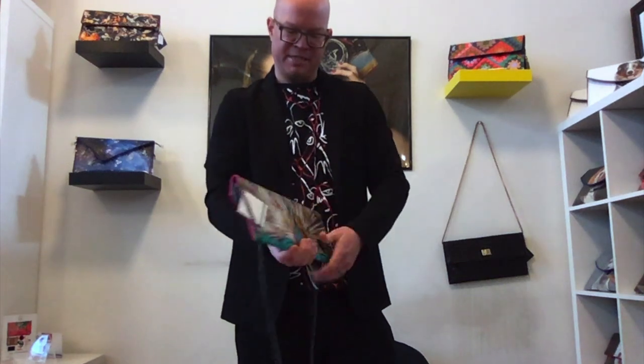On this bag you'll see the face of the bird is on the back, and then on the front is an arrangement of the fan of feathers.